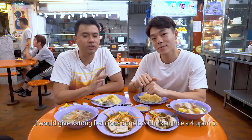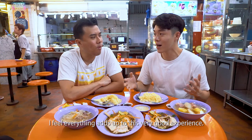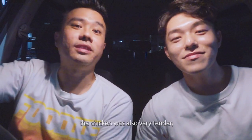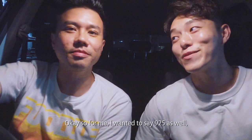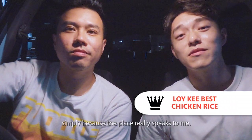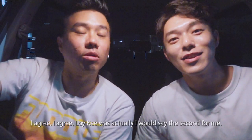I would give Delicious Boneless Chicken Rice a 4.5 out of 5 — quite impressed by everything, especially the soup. For me it's a solid 4.5 out of 5 as well. I feel everything adds up to a very good experience, and the free soup — wow, the standard. So we've come to the end of the episode. My favourite chicken rice for the day was Isshun 925 Chicken Rice — I really like the oiliness in the rice and the chicken was very tender. The only downside is it's a bit far off, but they do have other branches. My favourite for today is Loy Kee, simply because the place really speaks to me — everything is so well balanced and goes so well together. Loy Kee was actually my second favourite too.